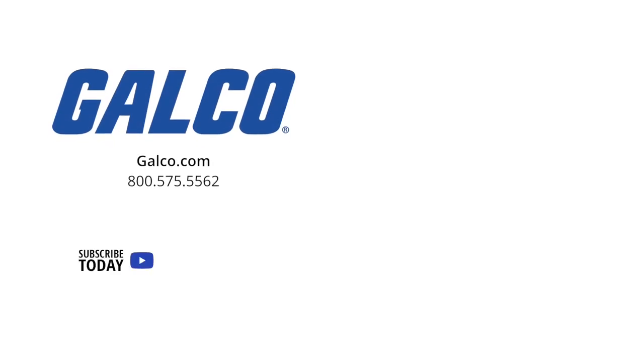For more quick tips, don't forget to like and subscribe to Galco TV so you can be notified when new videos are posted every week. We'll see you next week.